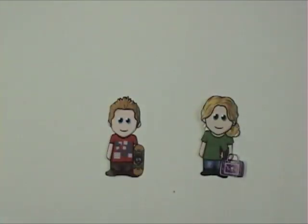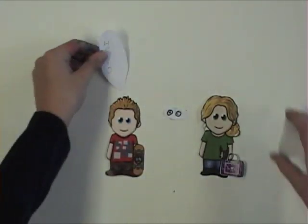Step one, look at the person. Step two, use a pleasant voice. Step three, say hi or hello.